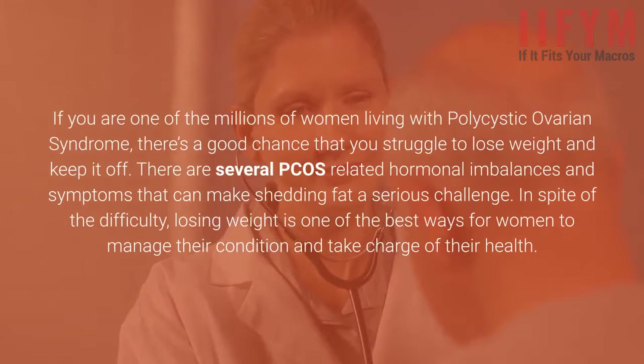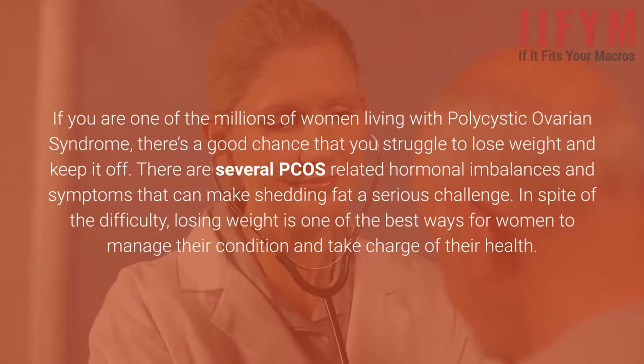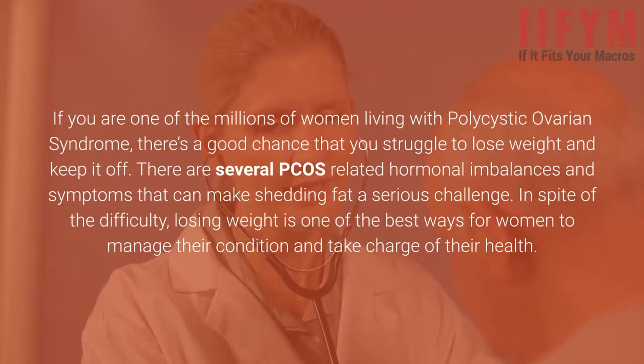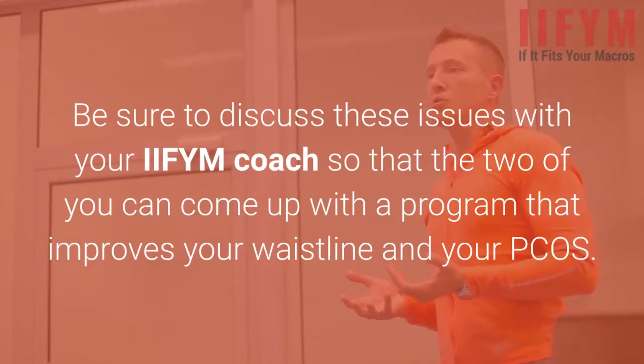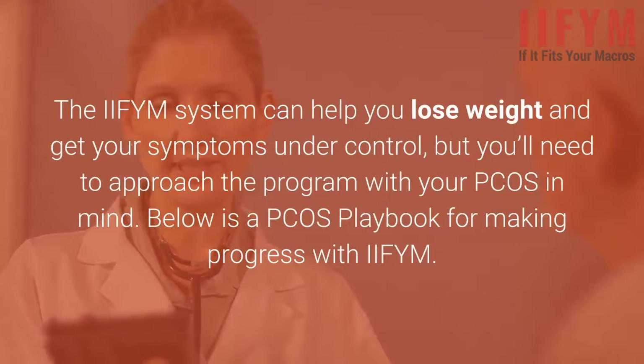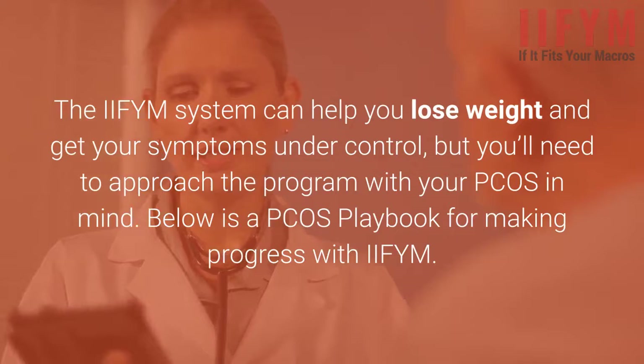If you are one of the millions of women living with polycystic ovarian syndrome, there's a good chance that you struggle to lose weight and keep it off. There are several PCOS-related hormonal imbalances and symptoms that can make shedding fat a serious challenge. In spite of the difficulty, losing weight is one of the best ways for women to manage their condition and take charge of their health. Be sure to discuss these issues with your IIFYM coach so that the two of you can come up with a program that improves your waistline and your PCOS.